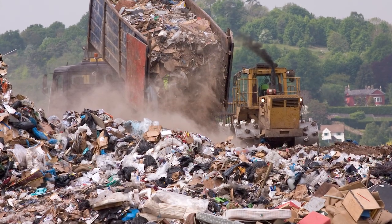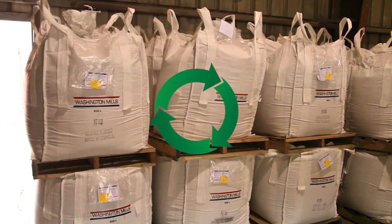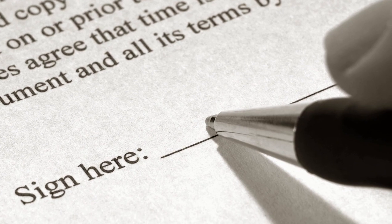With every landfill shipment there is a potential future claim against your company. Recycling with Washington Mills will free your company from future landfill liabilities.